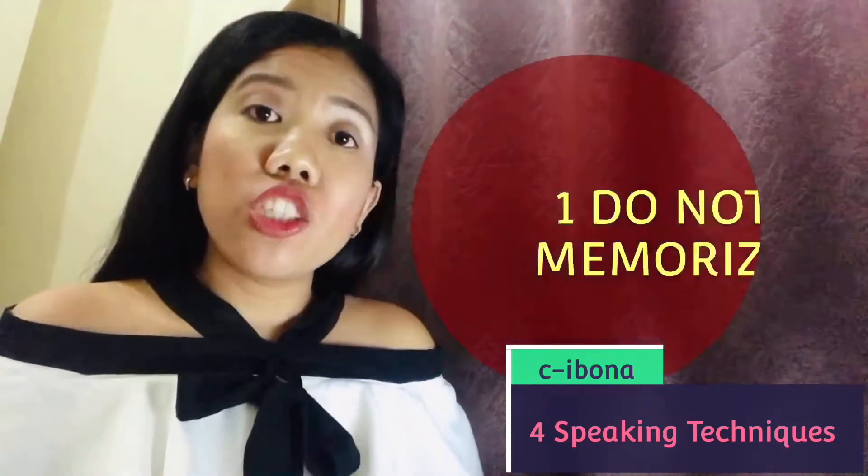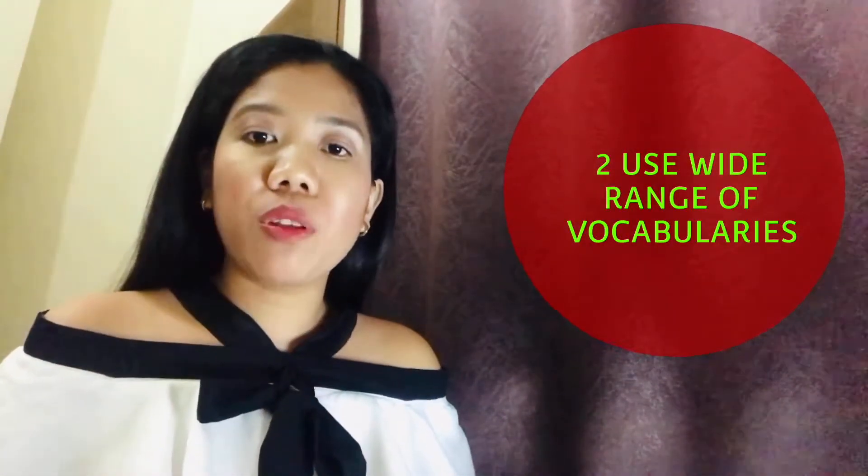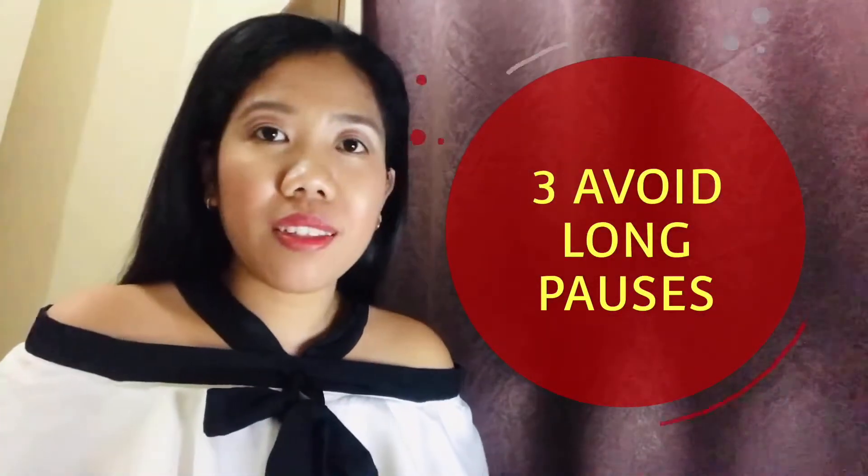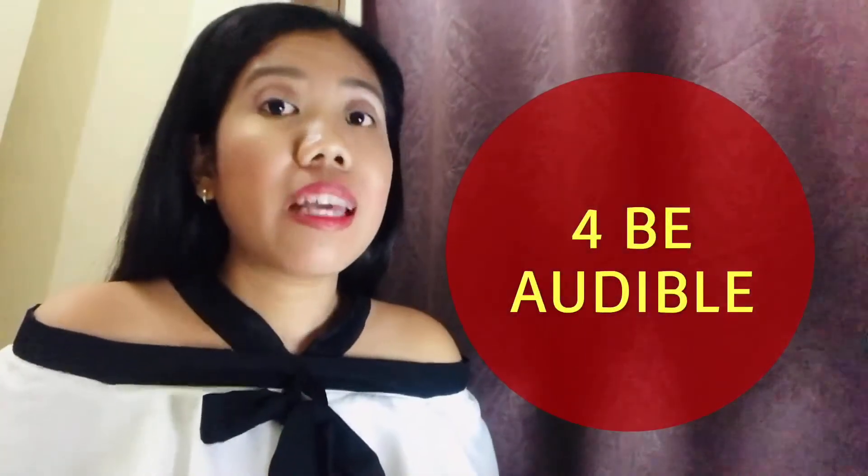The very first one is: do not memorize. The second one is: use varied vocabularies. The third is: do not take long pauses — avoid long pauses. The fourth and last one: be audible enough.